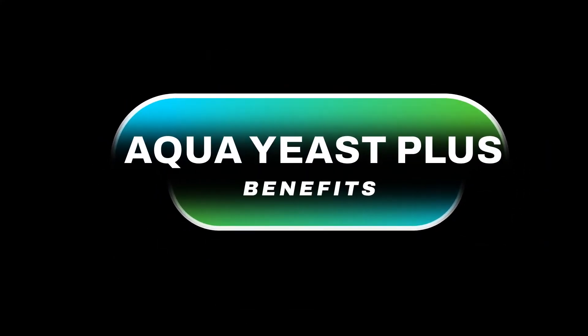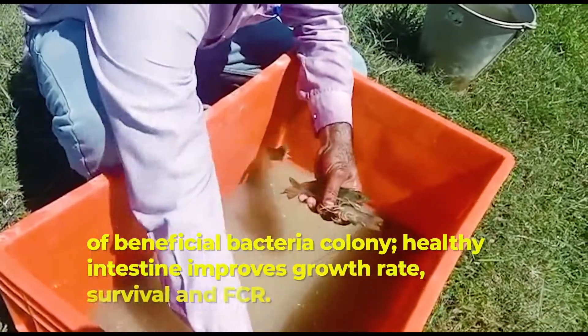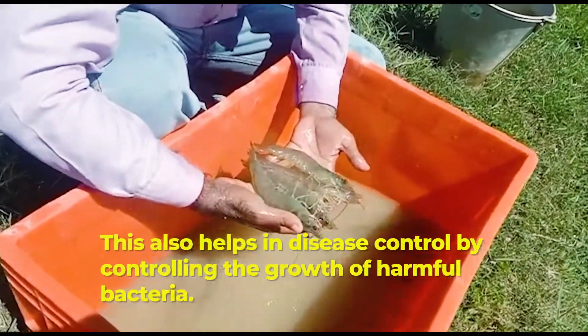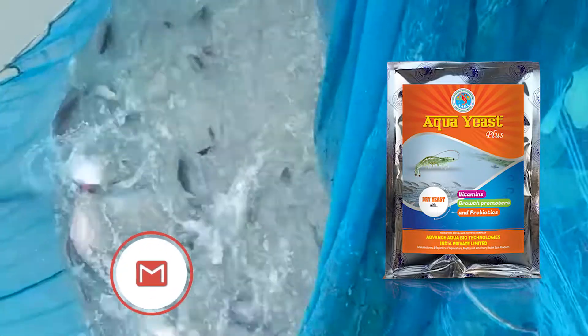Aqua Yeast Plus, fortified with prebiotics, stimulates the growth of beneficial bacteria colonies. A healthy intestine improves growth rate, survival and FCR. This also helps in disease control by controlling the growth of harmful bacteria.